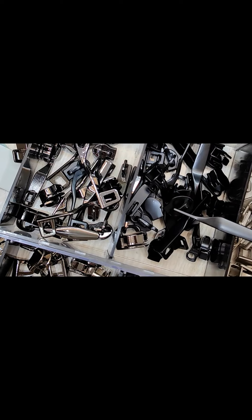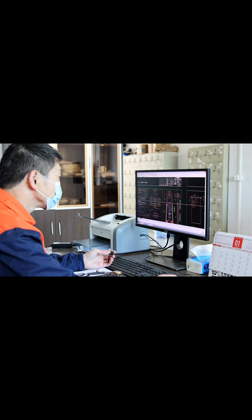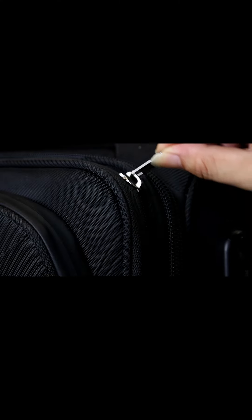Our one-sided double-layer anti-theft zipper is paired with sliders and molds that are our patented products. After numerous adjustments and tests, the compatibility between the slider and the zipper is now nearly perfect. This is why many luggage manufacturers who use our zippers speak highly of our product.